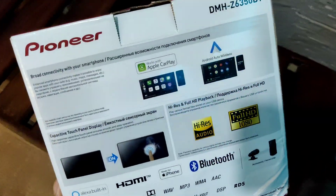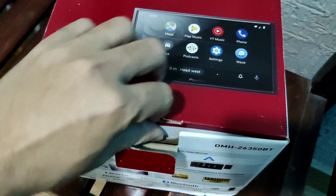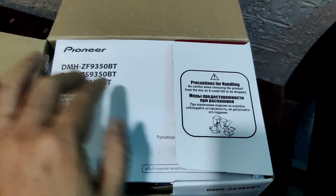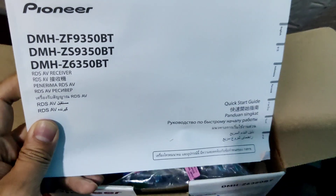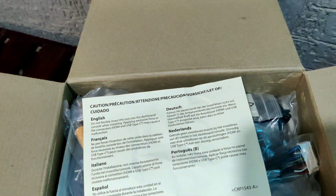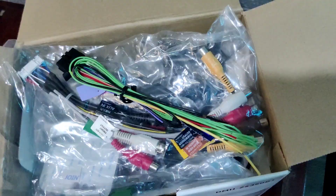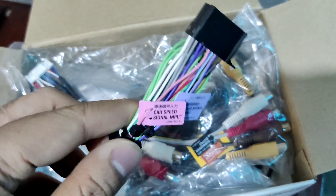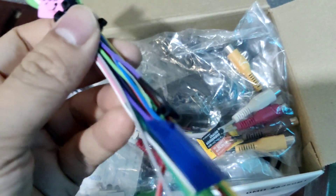Now unboxing it — this is the manual, and a PDF is also available online. It comes with a warranty card as well. Here is one of the interface cables: you can see car speed signal input, reverse gear signal input, and system remote control labeled on it.